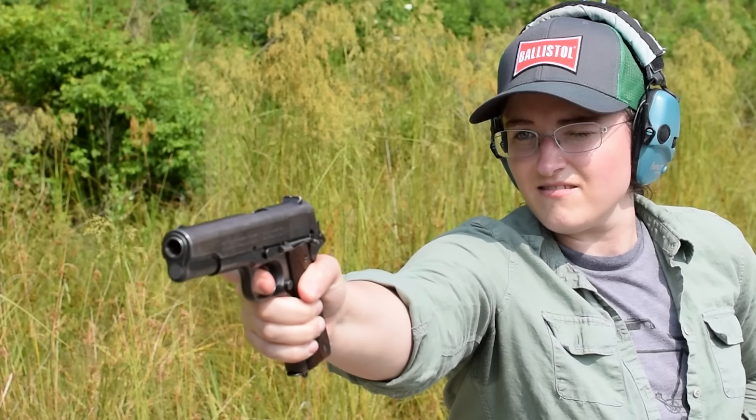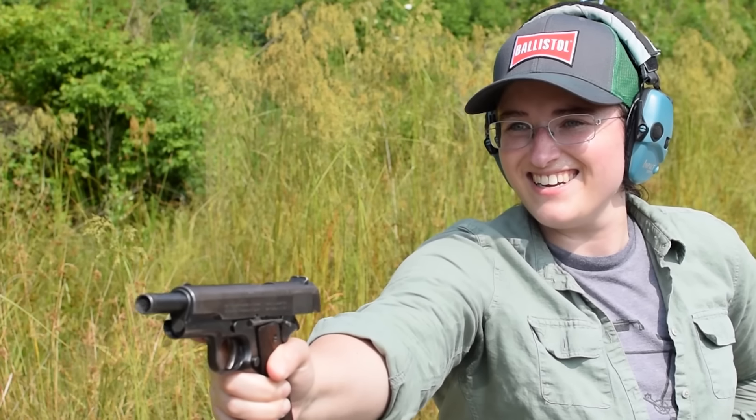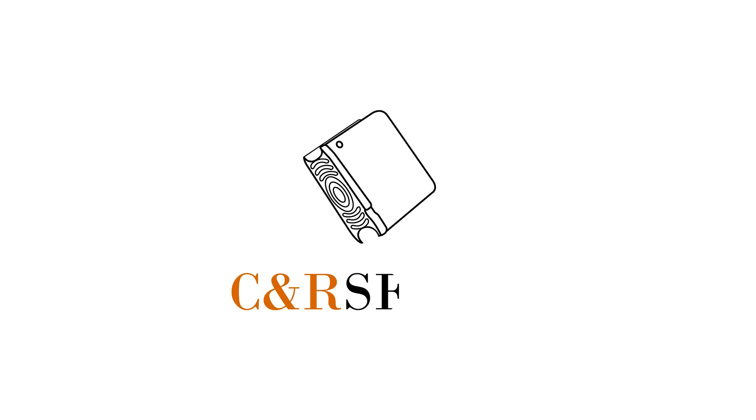This is a solid man-stopper handgun for World War I, especially when comparing it to its competitors. If you'd like to know more, subscribe to see an arsenal.